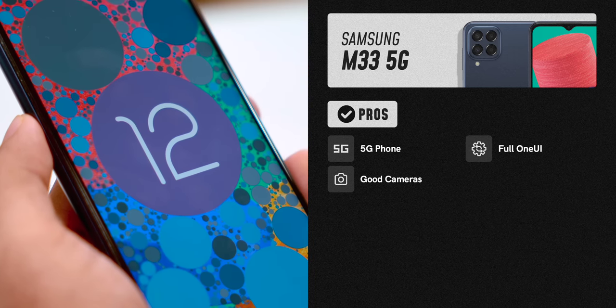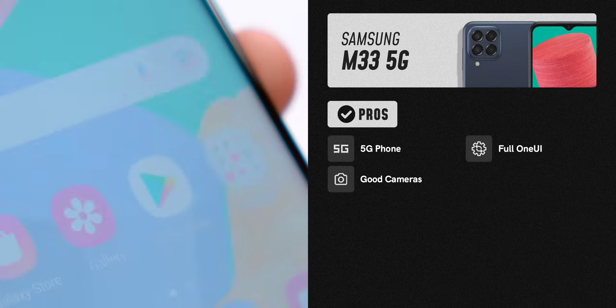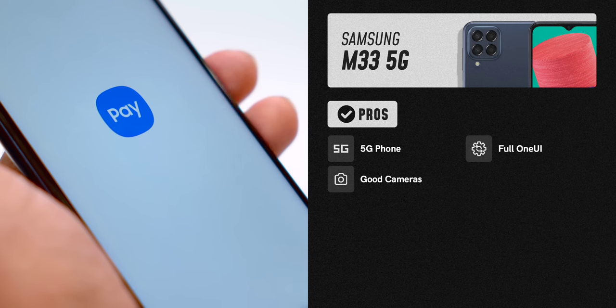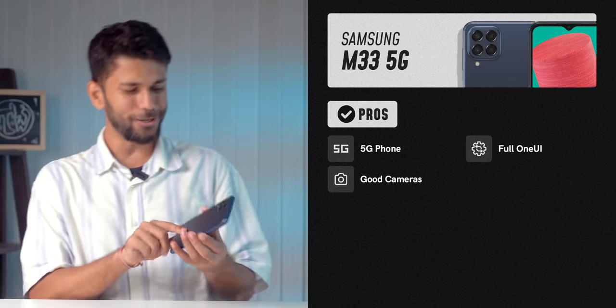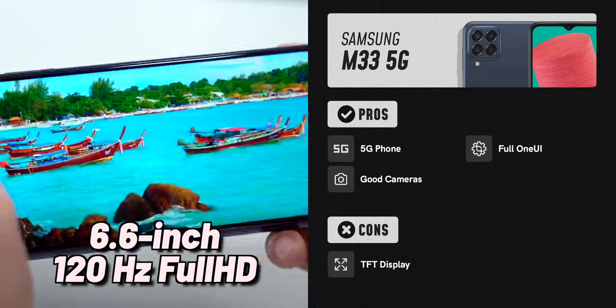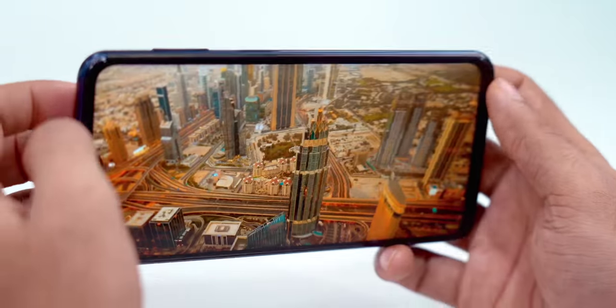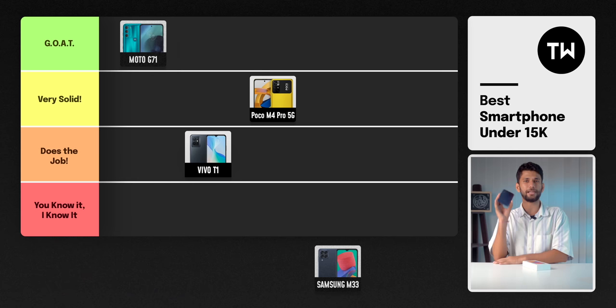You get Android 12 right out of the box, with Samsung promising 2 years of Android updates and 4 years of security updates on the M series. You get full One UI with screen recorder, Knox security, Secure Folder, and NFC — so you can use Samsung Pay with credit and debit cards. The battery is 6000mAh, easily lasting one and a half to two days. The only con is the display: it's a 6.6-inch 120Hz Full HD TFT display — colors look good straight-on, but viewing angles are poor when you tilt the phone, and it's not bright enough outdoors. Also, no charger is included in the box.